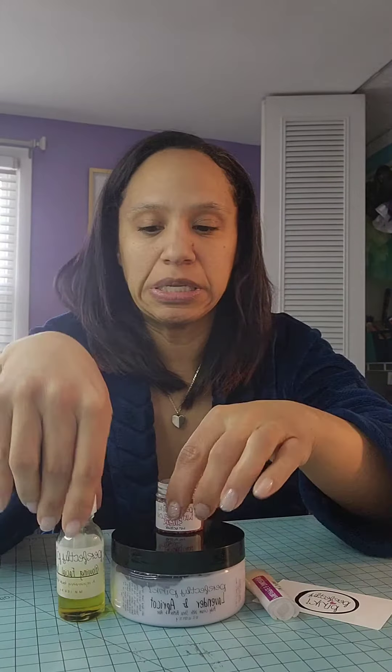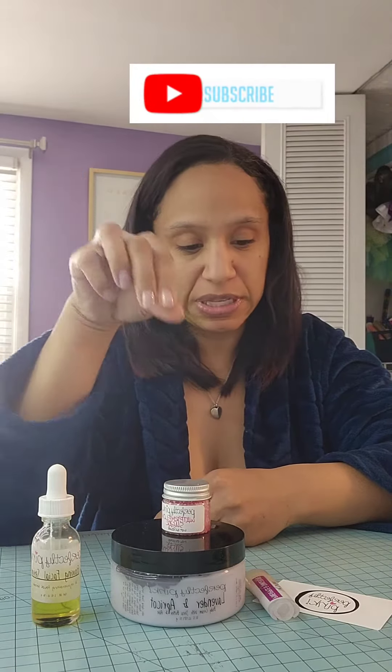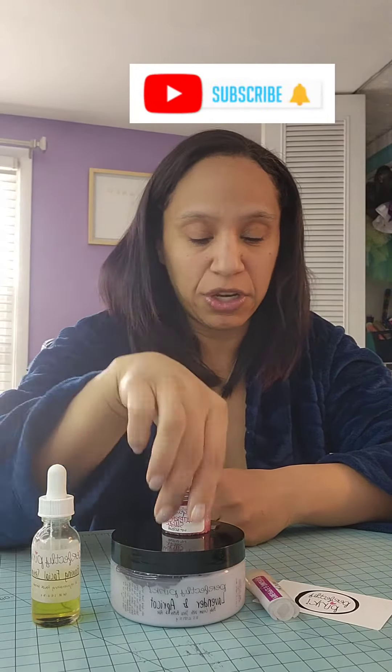Hey guys, it's going to be a really quick video. I just wanted to show you some of the amazing products that I got from a vendor event that I went to on Super Bowl Sunday in Columbus. The vendor that I loved was Perfectly Pink. I think the website's Perfectly Pink products. I don't get paid for this. I just wanted to share with you some of the cool things that I fell in love with.